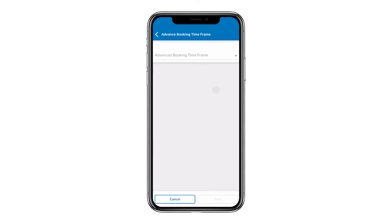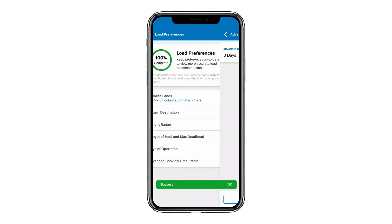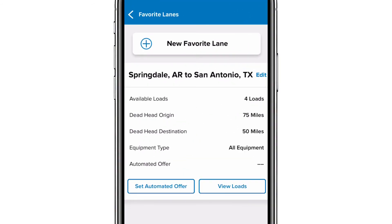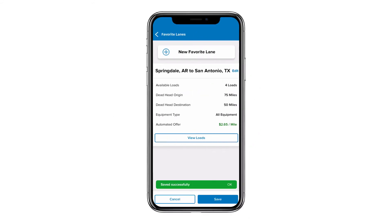The next option is advanced booking time frame. There are several different options for how much head-start notice you'd like before we find loads for you — maybe just the day before, or maybe three days to give you more time to plan out your week. The next option is inside of favorite lanes, which allows automated offers to be created for you for any lanes you prefer to run. You can tell us what you'd like to make in that lane, and instead of having to log in, find the freight, and make an offer manually, we can automatically put that offer in for you. This couples with any Gold early access you have, so you could put in an offer two hours before anyone else gets access. For example, set two dollars and sixty-five cents per mile and hit save — the very next time a load shows up in that lane, your offer will be placed and you'll get a chance to confirm it later.